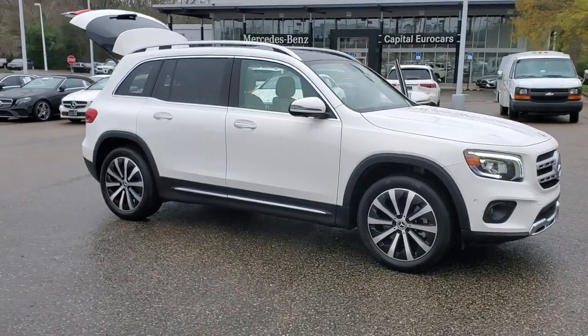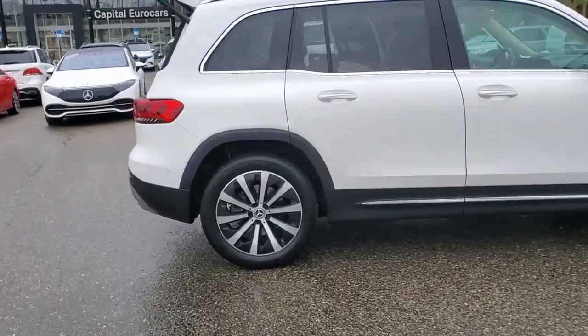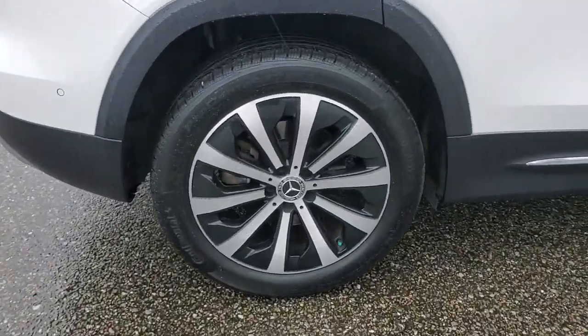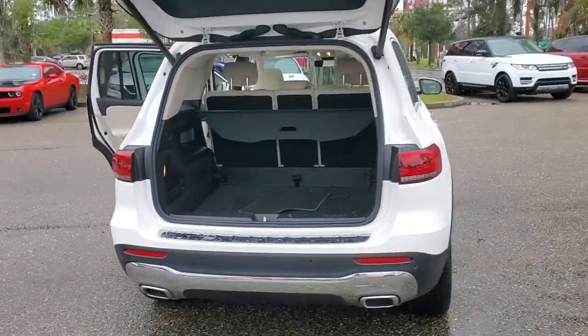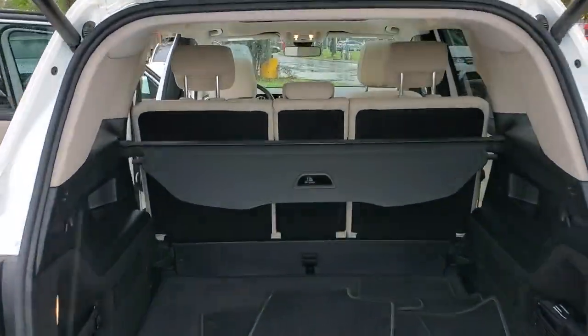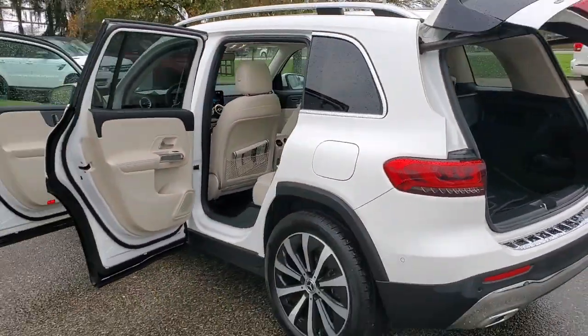Get acquainted with the 2020 Mercedes-Benz GLB. This vehicle is an outstanding buy with fewer than 15,000 miles on the odometer. Clever tech, innovative versatility, three rows of spacious seating, and superb craftsmanship are among the advantages this GLB SUV delivers.